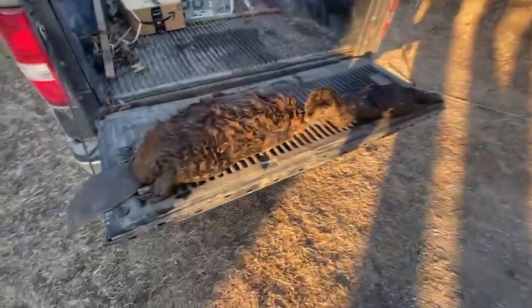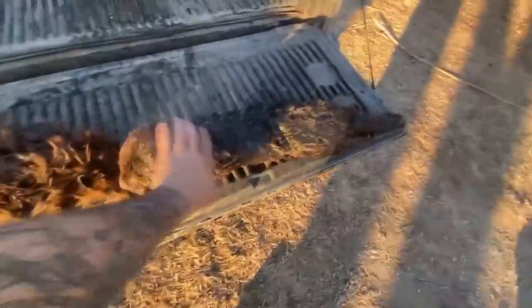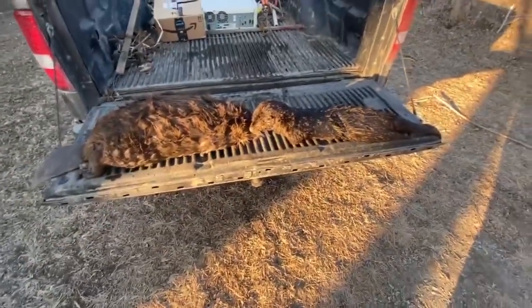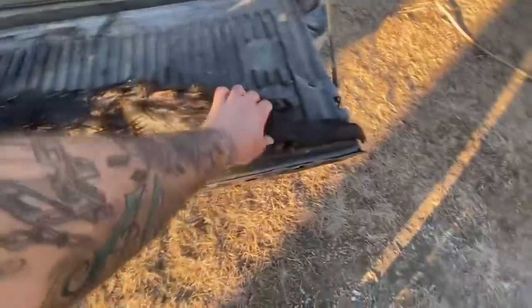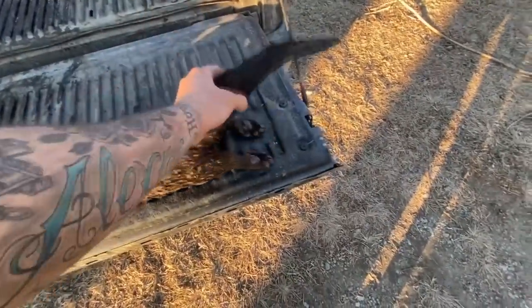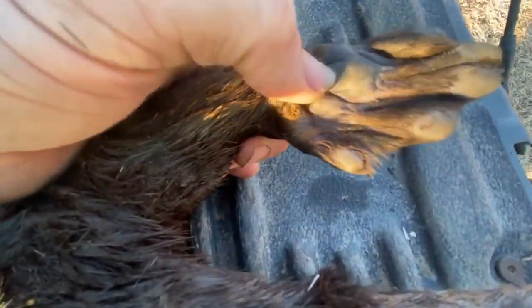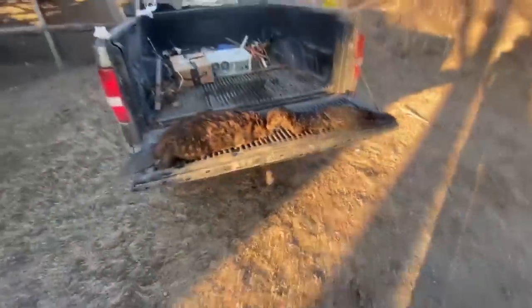Alright guys, that's gonna be it for today. I gotta get ready — the DNR is gonna be coming. They got some really goofy feet on them. Alright guys, later — thanks for being here.